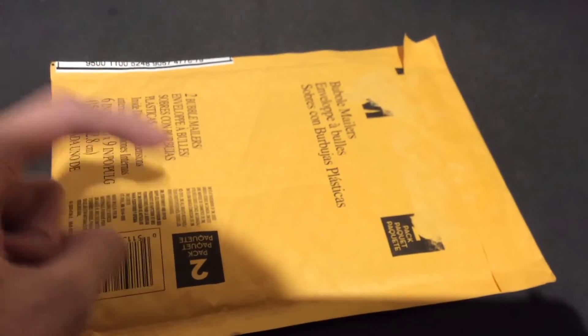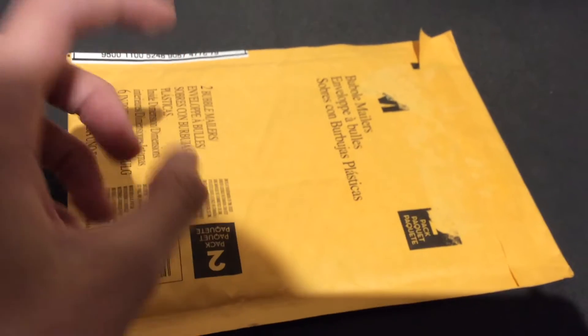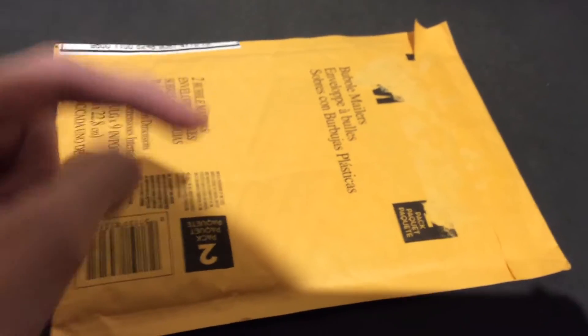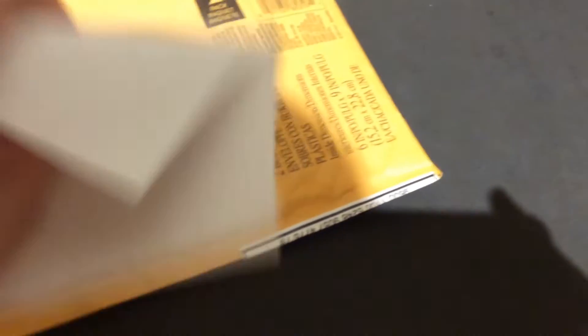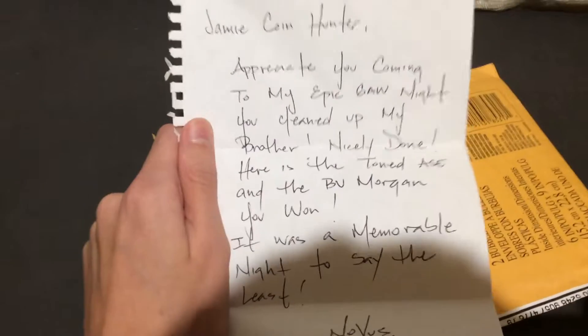Now I have it open and we're gonna check it out. I'm gonna leave Nova Stacker's channel link in the description. We have some very special coins in here that I want to show you guys, so let's get right into this! Okay guys, I got it open. Let's check out what's on the inside. We got a message, which we should probably read first. Let me get this open.